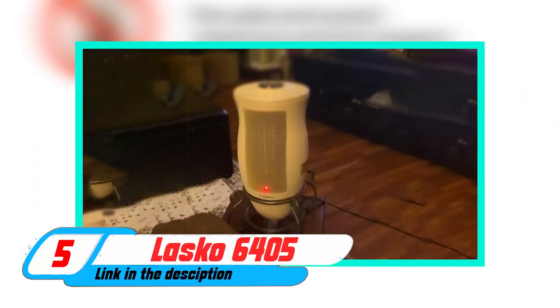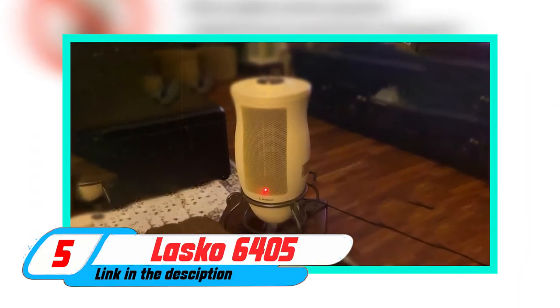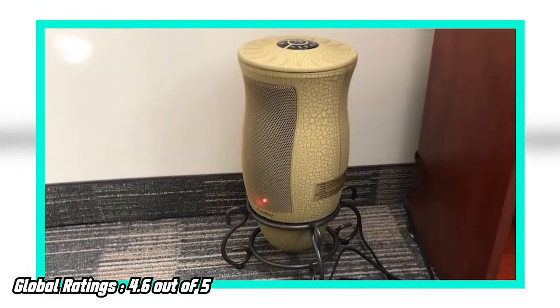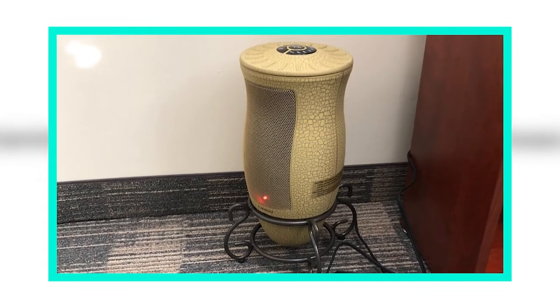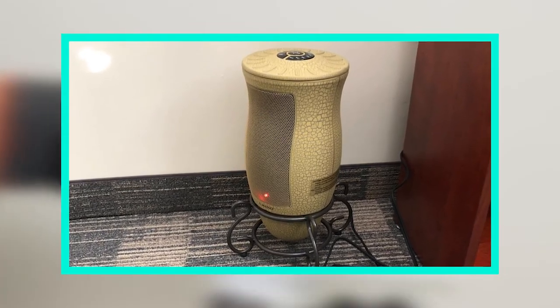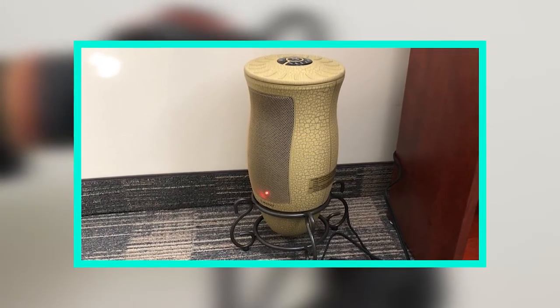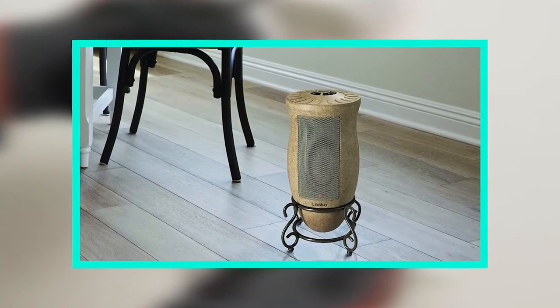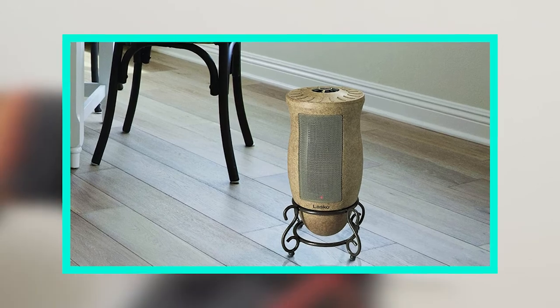Finally, the number five position is dominated by the Lascaux 6405 Space Heater, designed to produce warm and comfortable temperatures in any area of your home. With a rotating feature, this heater can create a variety of atmospheres to fit your needs. It also features a built-in timer, so you can set the time for your heating needs.